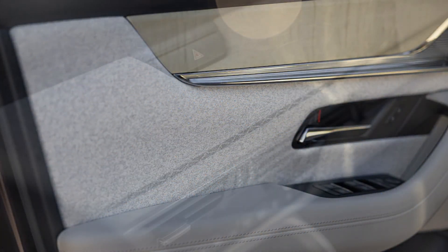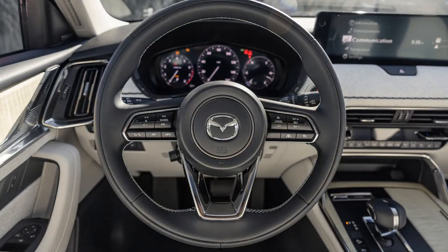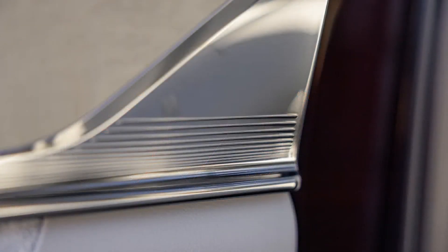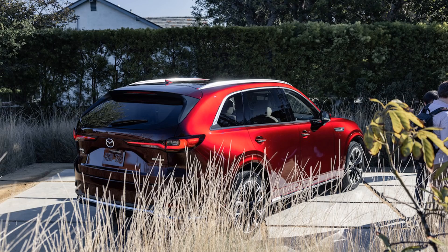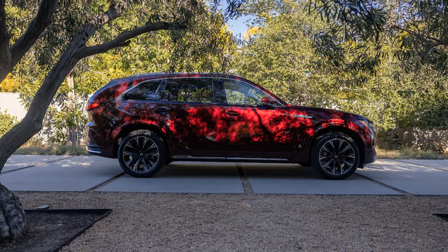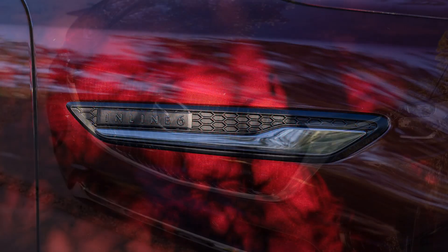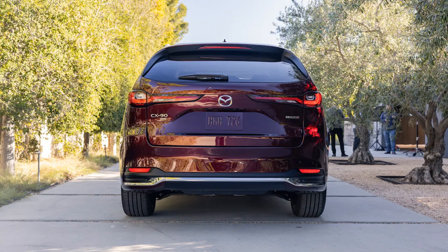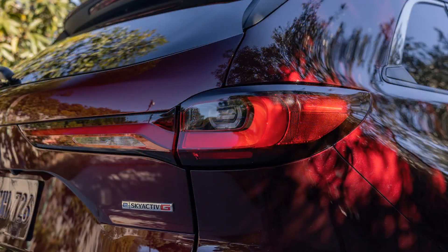A 10.3-inch or larger 12.3-inch infotainment display is nestled into the dashboard and controlled via a clickwheel on the CX-90's center console. Mazda's latest infotainment interface is easy to navigate and relatively intuitive. Apple CarPlay and Android Auto are both standard, and we expect wireless connectivity for both. The CX-90 also features a 7.0-inch digital gauge display and an 8-speaker stereo system, with a larger 12.3-inch digital gauge cluster and a 12-speaker Bose premium stereo available as options.